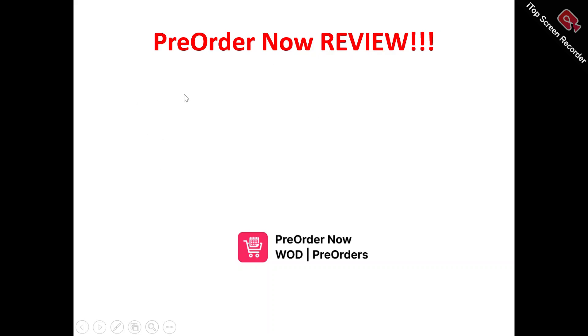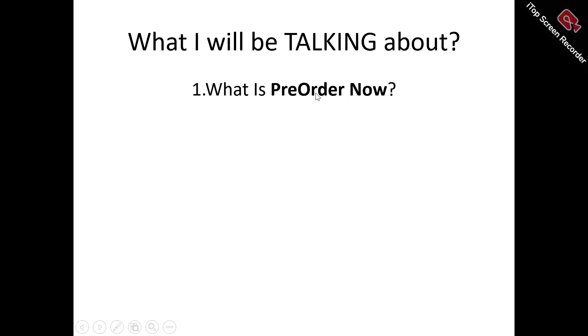Hi, welcome to this Pre-Order Now review video. In this review, we're talking about absolutely everything you need to know about Pre-Order Now — whether it's a tool you need to try out, a tool that will benefit you, or just another tool you need to run away from. We'll look at what Pre-Order Now is all about, its features, benefits, and who can make use of it.